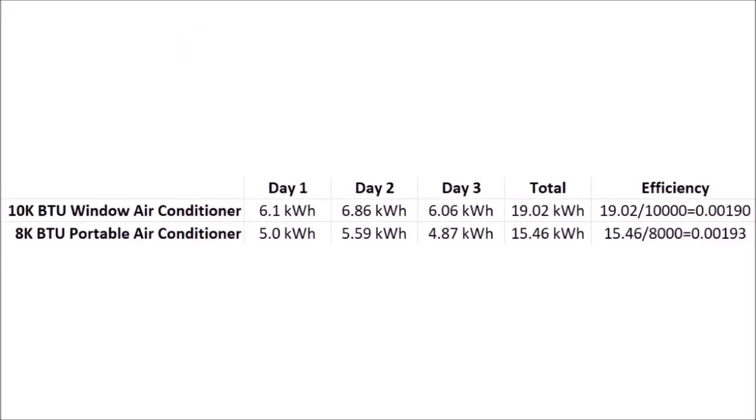Here are the results. If we trust the BTU rating of each air conditioner as perfectly accurate and create our own measure of efficiency by dividing the kilowatt hours consumed by the BTU rating, we can see that they're both almost identical. That was shocking to me, as I expected the portable air conditioner to be much less efficient. However, before we declare them both equally efficient, keep in mind that this is only half the story.